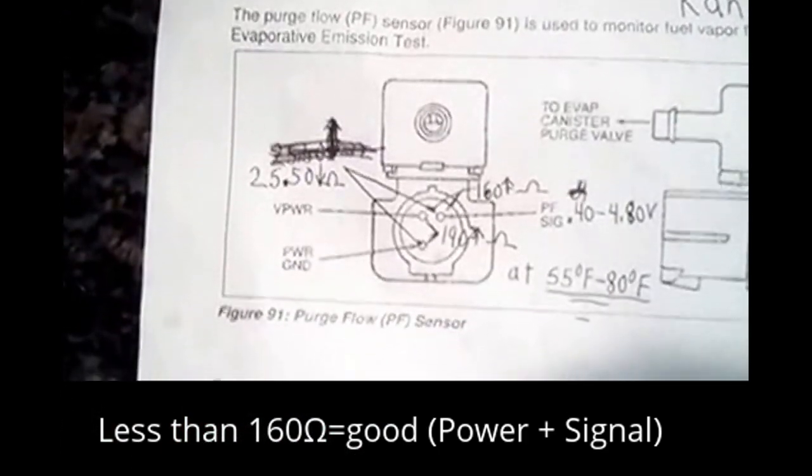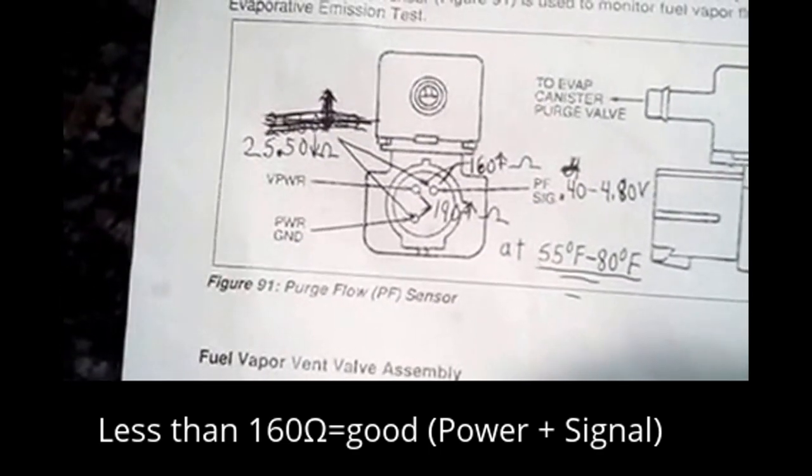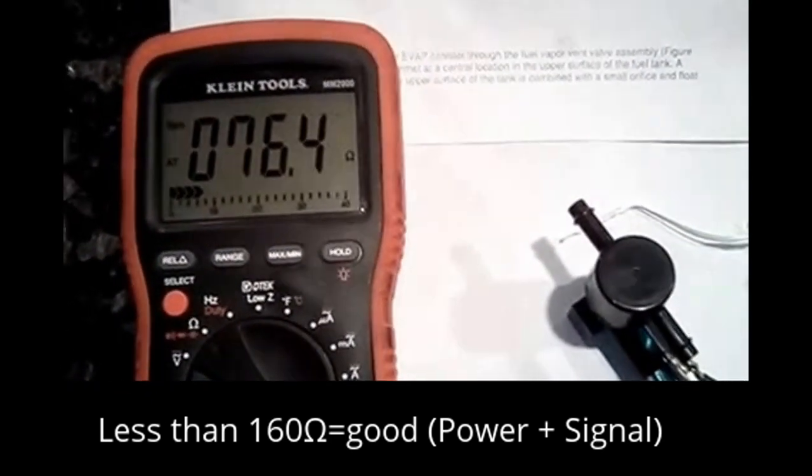The final reading I'm going to take is between here and here. Below 160 ohms is good. It's 76.4 ohms, so that's fine.